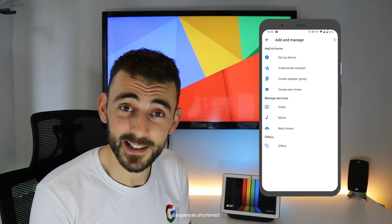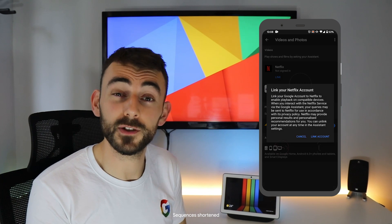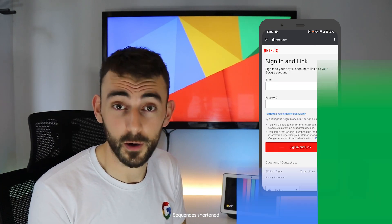And let's not forget quick gestures. On the Nest Hub or the Nest Hub Max, all you need to do is make sure you've linked your Netflix account through Google Home and you'll be good to go.